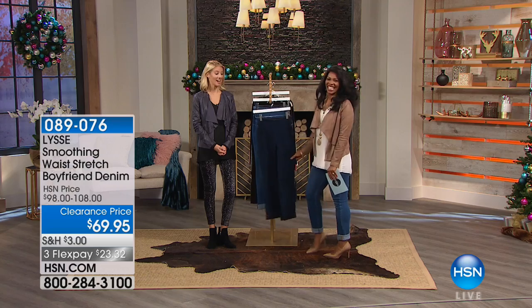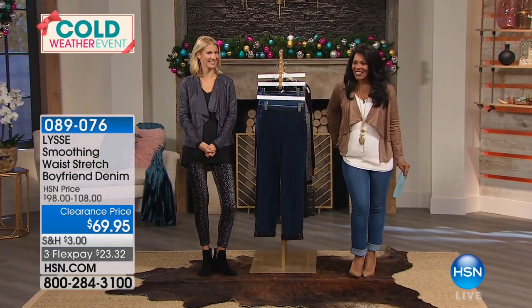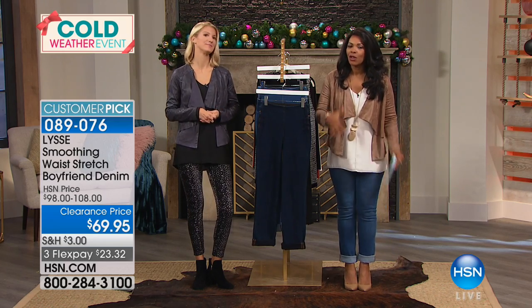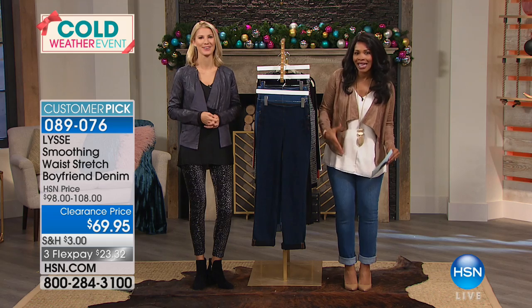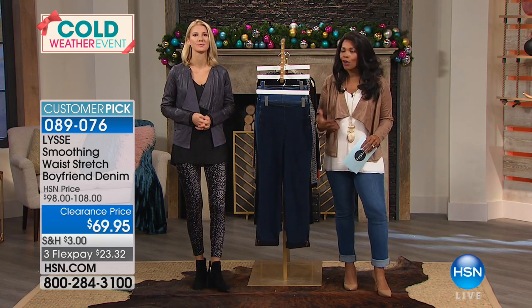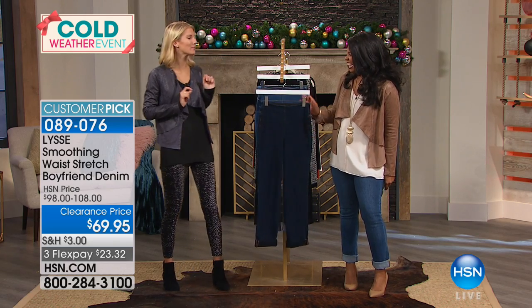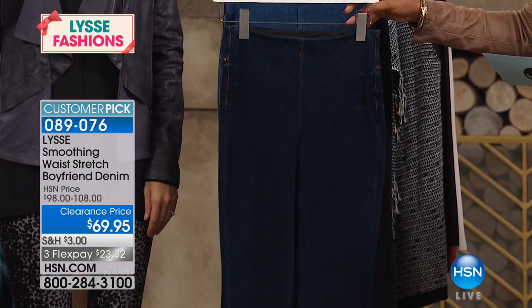Can we talk about jeans? Yeah, you tell me because I know you're wearing them. These are the boyfriend jean, but the way that Lise does them — they're not baggy and saggy. They're the boyfriend jean that only a girlfriend could make. We might have called them a girlfriend jean because it's kind of a hybrid.